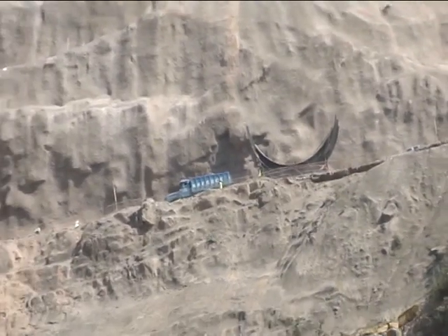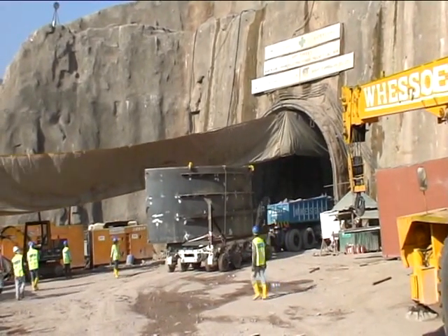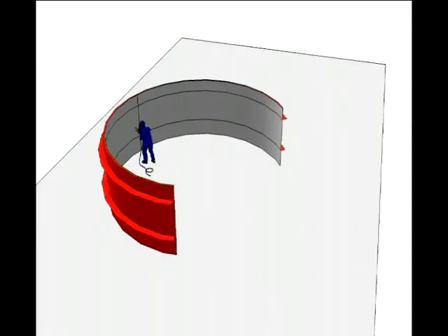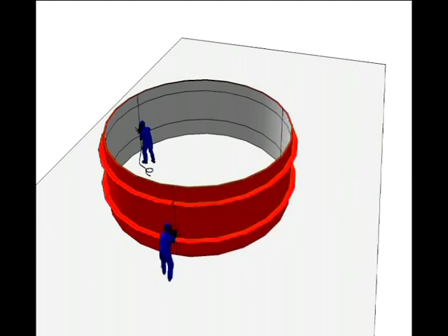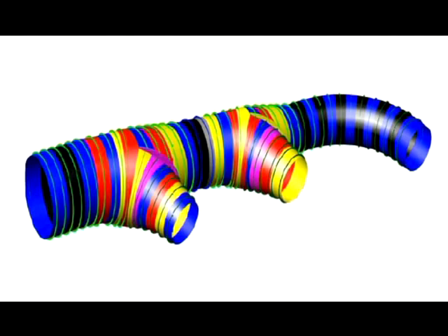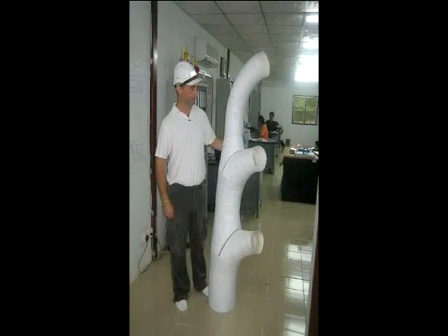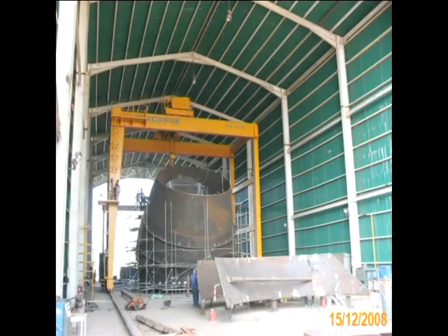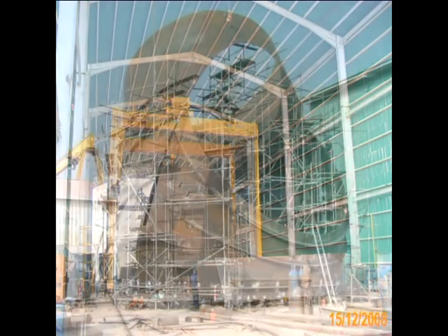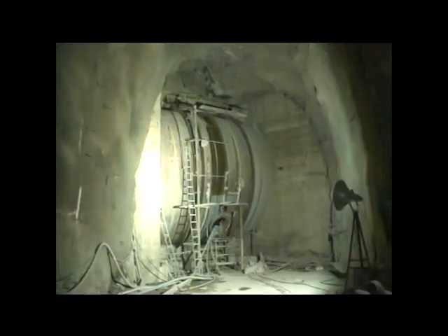For the steel lining of larger diameter, segments of the circle were transported to the tunnel, erected and positioned in place, and jointed by welding. The manifold was the most complicated steel-lined part of the power waterway. Three-dimensional computer models were used to design the fabrication drawings and the individual segments. The installation of the manifold steel lining started in December 2008 and continued throughout the whole year of 2009.